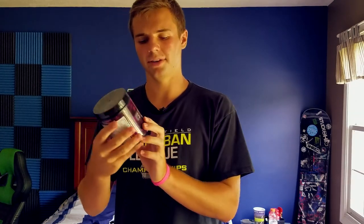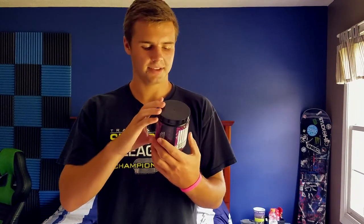Number four goes to grape. Grape is a very nice flavor — the tub even looks sweet, look at that. I really like this flavor because I like grape candies and I've always just liked grape. It tastes very good and this one doesn't really get old either.